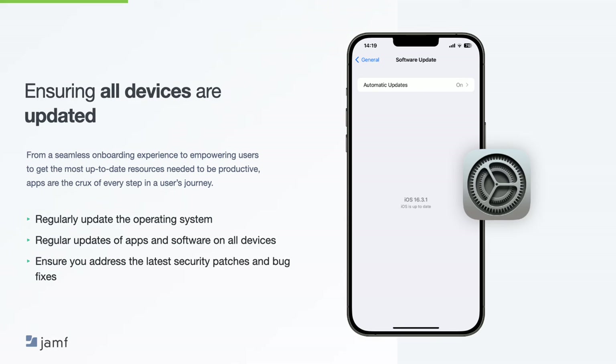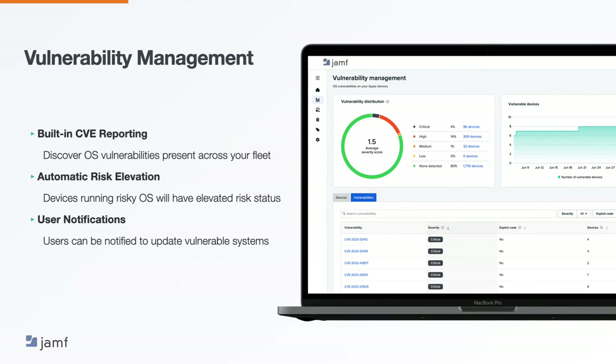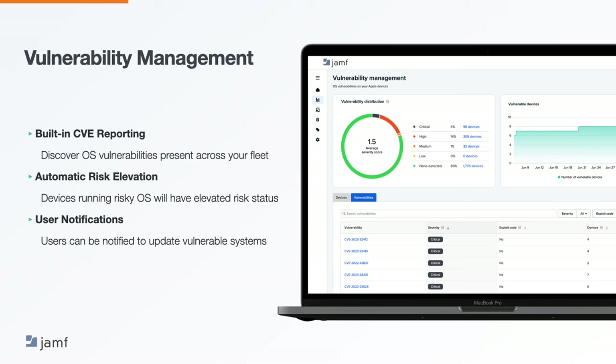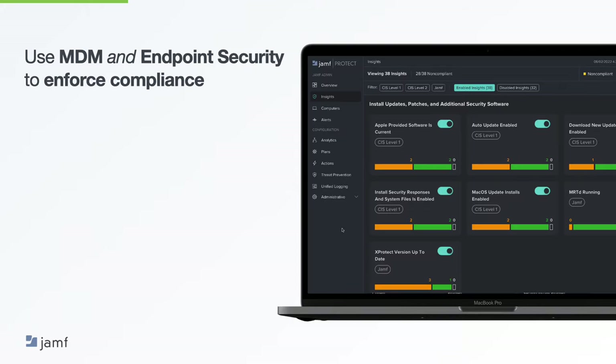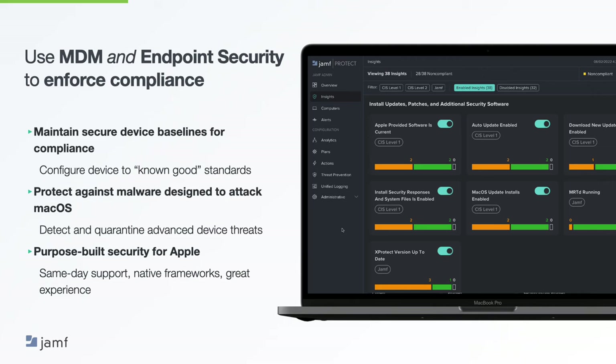MDM allows you to set automatic updates on macOS and mobile devices to make this process easier. As a new addition to our Jamf Security Cloud portal, we have brought vulnerability management so you can have a better idea of your fleet security status. It's critical to monitor things like known vulnerabilities in previous operating system versions and applications. Apple has now acknowledged that the most recent release is the most secure release, and not all fixes can or will be backported. We also have functionality in Jamf Protect Endpoint to get insights into your environment and how compliant your fleet is with recommendations and baselines. In the image, we can see the section that relates to software updates and patches — current software and auto-update enabled are a match, showing your machine's configuration and update process are working correctly.